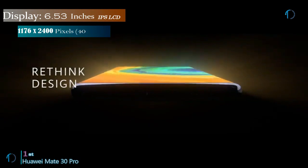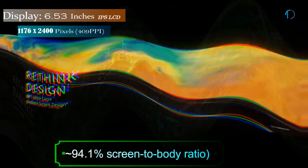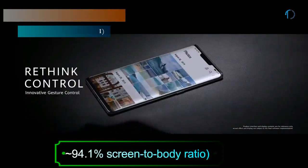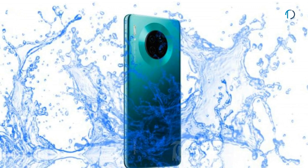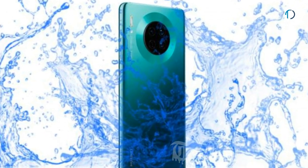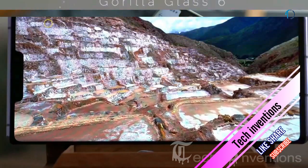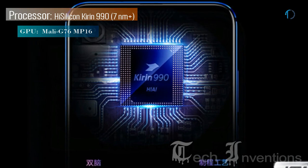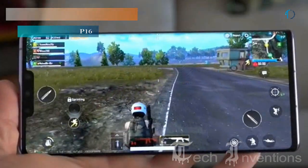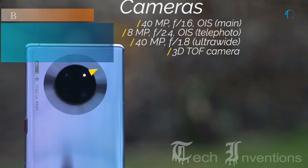The Mate 30 Pro smartphone has a 6.53-inch OLED capacitive touchscreen display with a 94 percent screen-to-body ratio and aspect ratio of 18.5 by 9. It is protected by Gorilla Glass 6 and certified with IP68 dust and water resistance. It has an in-display fingerprint sensor with face ID. This smartphone has an octa-core HiSilicon Kirin 990 7nm processor and packed with 8GB of RAM.